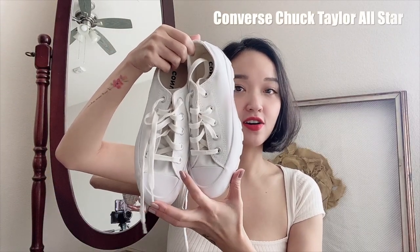Đây là đôi Chuck Taylor All-Star của Converse. Cách đây khoảng 1 tháng thì mình đã ráo riết tìm cho mình một em giày sneakers để mà mình mang khi mà mình mặc những cái quần jeans kiểu mom jeans hoặc là boyfriend jeans — những cái quần jeans mà hơi baggy, hơi rộng một chút.